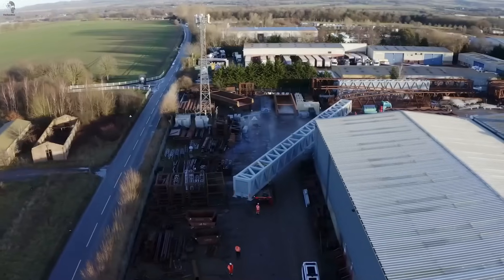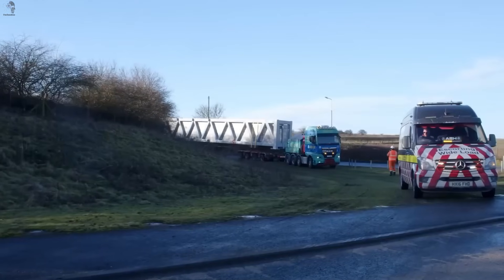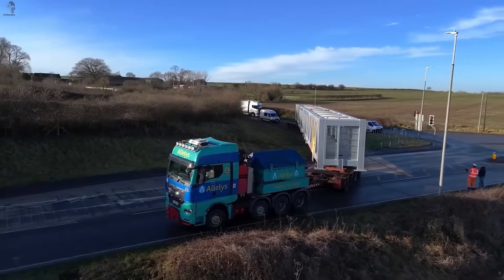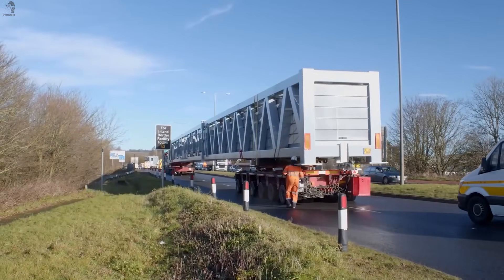This giant portal frame is almost 40 meters long, so moving it across France requires a full multi-axle convoy. The highways here are smooth and wide, because a load this long has zero room for mistakes.